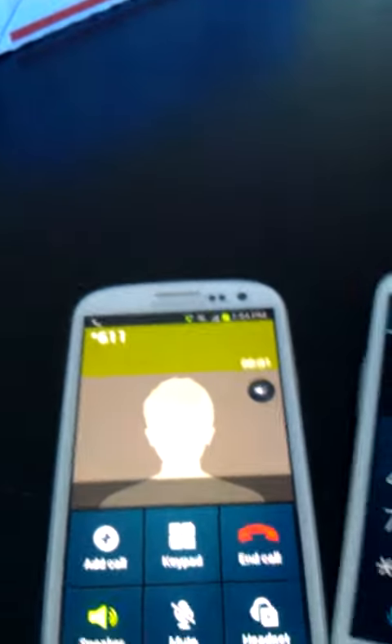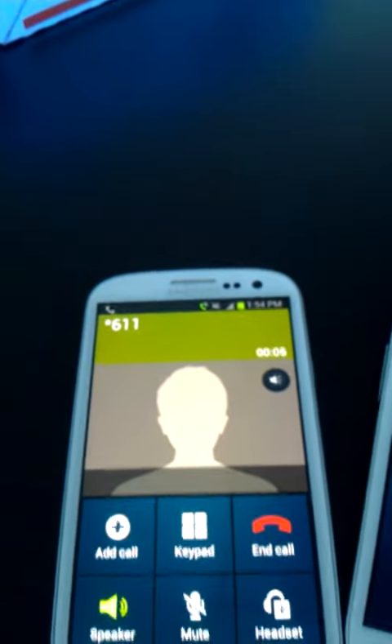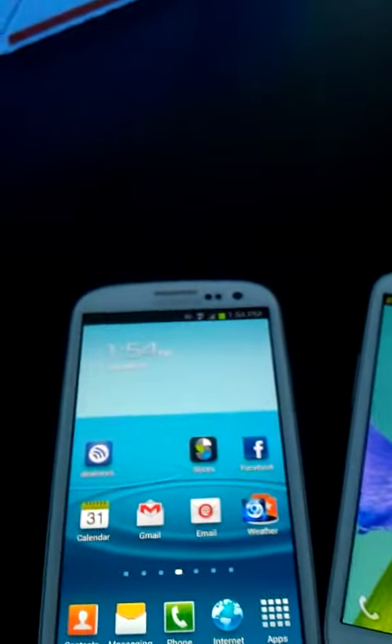For the Sprint version, I want to do the same thing quickly. And again, this is just verification that we are using PagePlus. Thank you for calling PagePlus Cellular. So, GS3's Sprint version, Verizon version, both running PagePlus Cellular.